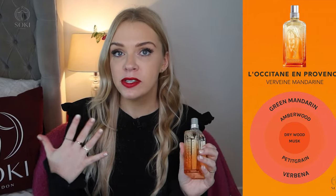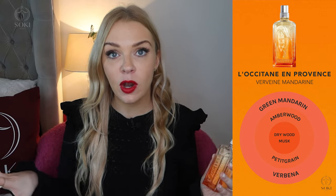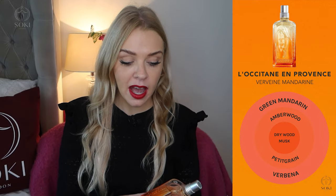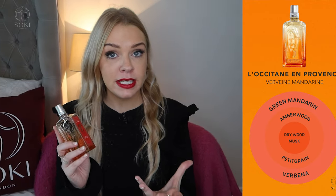Then we have the new limited edition version called Verveine Mandarin. It comes in really nice, strong orange branding. As you'd expect, it has orange and mandarin notes, but it also has some woodiness — even some amber wood notes — and it's quite green with petitgrain. As it settles, after about 10 minutes of wearing it, you really get the orange, but at first I got a lot of green and woodiness.